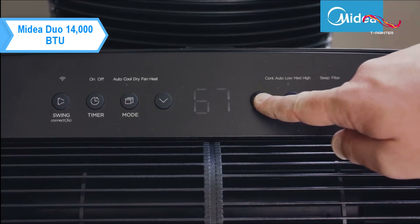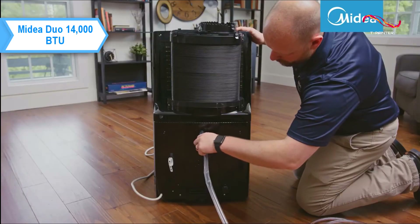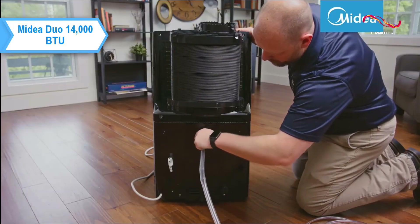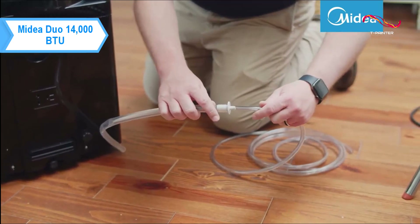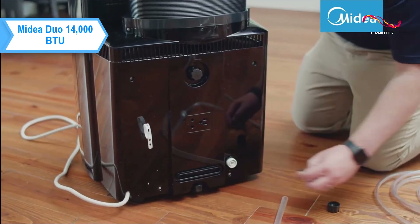There are handles on both sides of the cabinet, and on top there are several control buttons, an LED display, and an air vent with an automatic swivel motor that moves up and down to ensure even circulation around the room. The vent provides an air projection range of up to 26 feet.